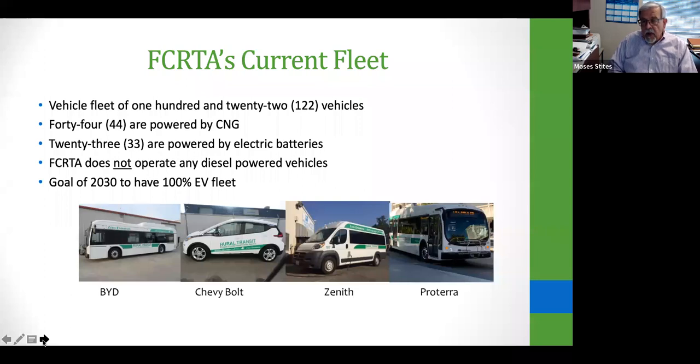The 40-foot Proterra bus has a battery range of 156 to 165 miles depending on how you drive. The Chevy Volt gets approximately 256 miles on a full charge and we use it for microtransit. The BYD bus is a 35-foot bus with a range of approximately 155 to 165 miles as well.